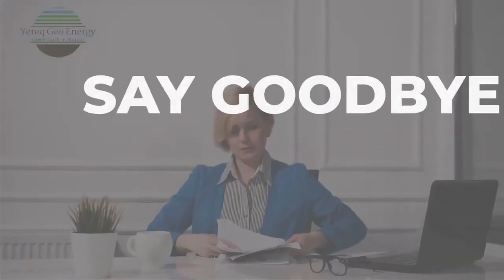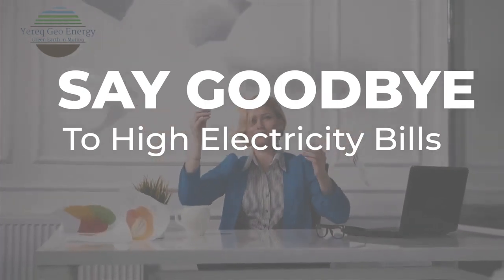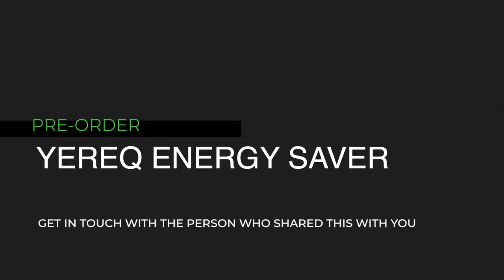So, say goodbye to high electricity bills and get more freedom — use that extra electricity to charge your EV car. Pre-order your Yerrick Energy Saver unit today and get in touch with the person who shared this video with you.